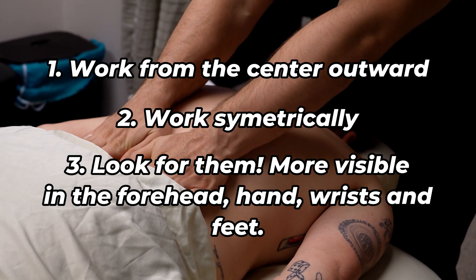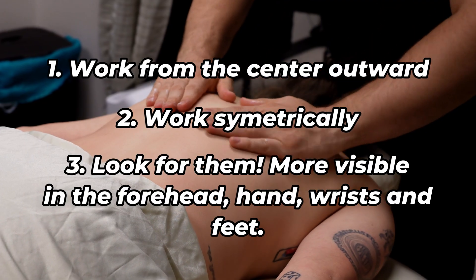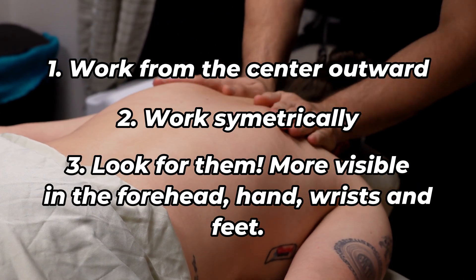Next time you're in a massage, pay attention to your client's skin and see if you can notice some of these mapped out lines and check if their skin is telling you a story. And don't worry if you don't follow the lines perfectly — it's impossible to do.